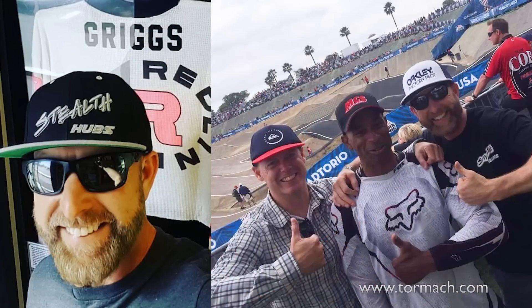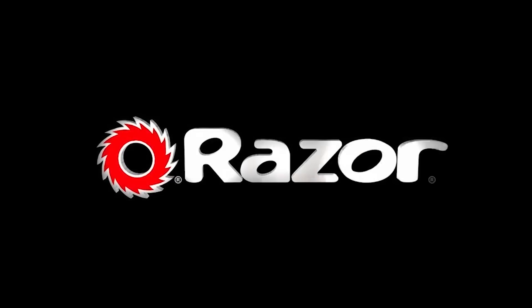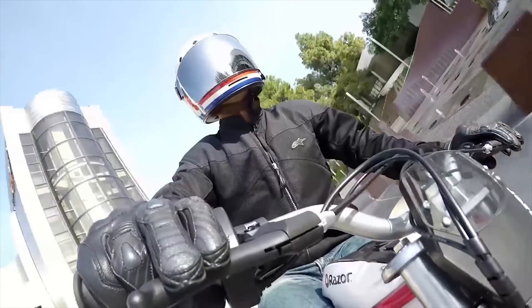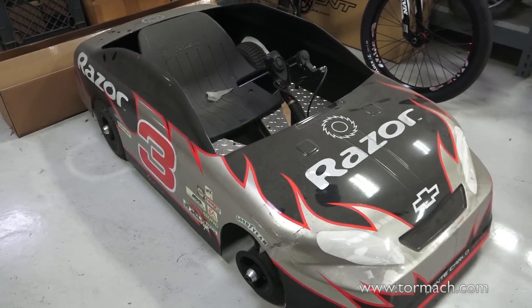I came to Razor after seven years in the bicycle industry. I got into that industry because I was a retired professional BMX racer. Having a love of BMX and racing for a living drove me to learn all the fabrication and design skills necessary to develop bikes that I knew needed to ride a certain way. When Razor started moving to a more diverse product line beyond kick scooters, that opened the opportunity for me to bring those fabrication skills to an R&D shop for Razor USA.